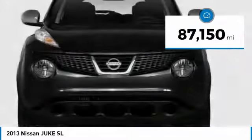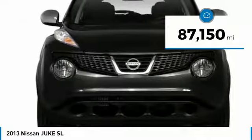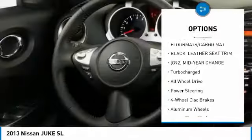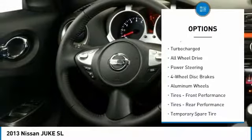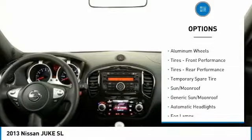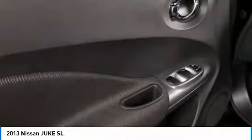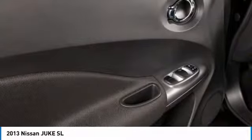This vehicle has less than 90,000 miles. Here are some of this vehicle's great options: traction control, navigation system, stability control, steering wheel audio controls, keyless entry, all-wheel drive, anti-lock braking system, backup camera, leather wrapped steering wheel, and Bluetooth.